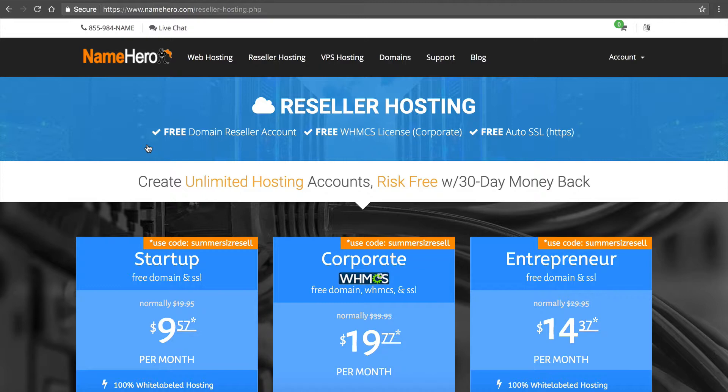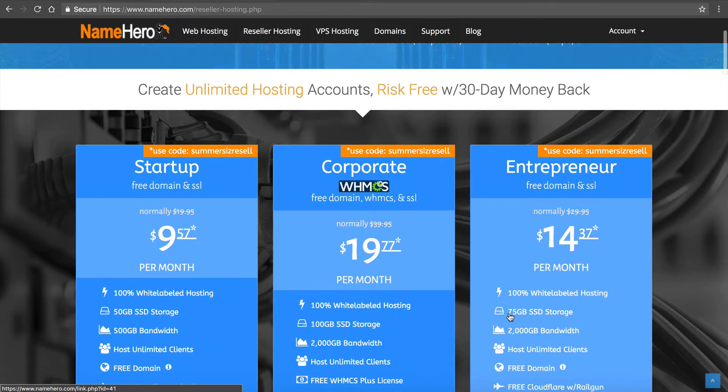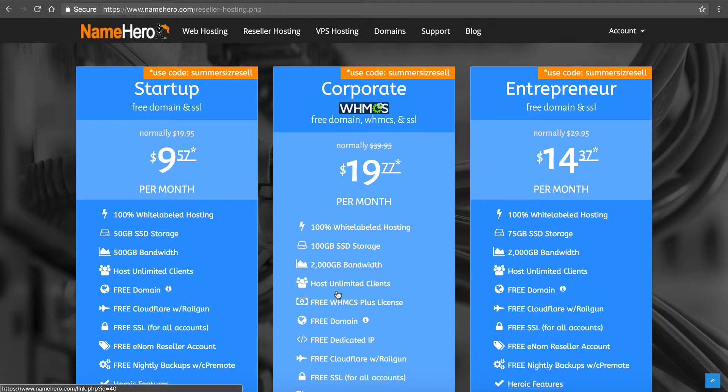Some resellers don't use WHMCS because they like to bill their customers directly and are only working with a handful of customers — not going for the masses. That's why we have our startup and entrepreneur plans. You can even buy our corporate package and not use WHMCS if you don't want to. But it's by far the most popular option because most customers decide they want to use it, even if just to expand in the future.